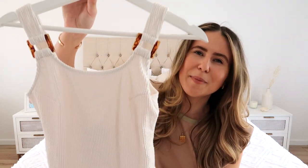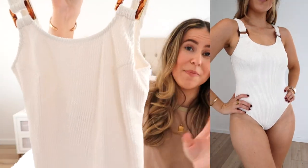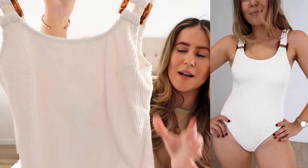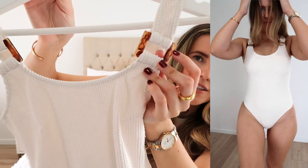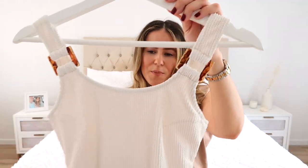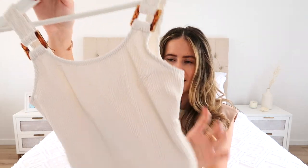The first one sort of reminds me of Hunza G — it's that ribbed ruched sort of fabric. Really nice back. They're both $39.95. I love the little detail of the tortoiseshell buckle. Really comfy on — I'll try them on in the cutaways. They're just really flattering with darts that make it really figure-flattering as well. The color looks a bit white on camera but it's definitely more of a bone beige color.